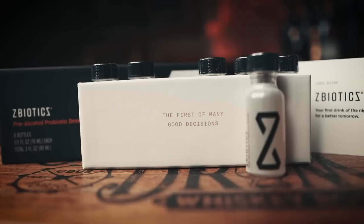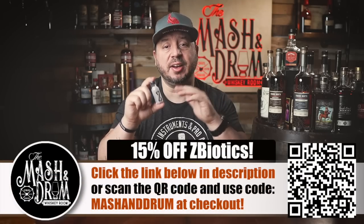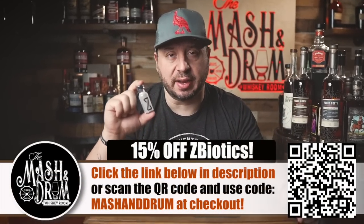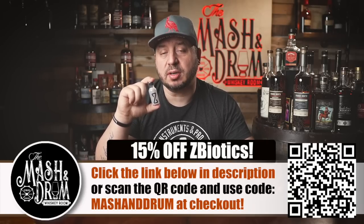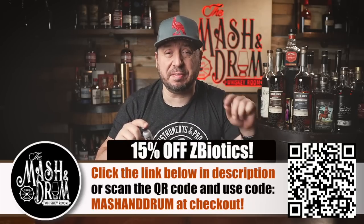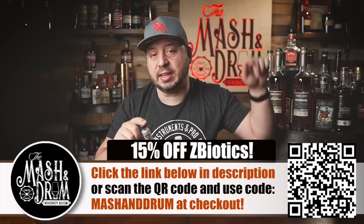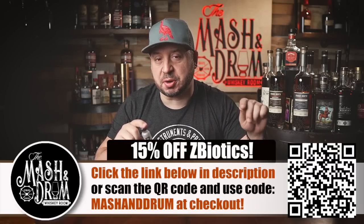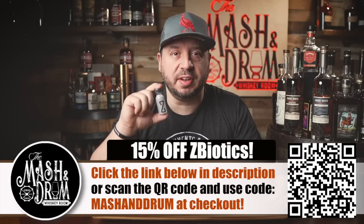It's real science that works — no random plant extracts, no off-the-shelf ingredients, 100% money-back guaranteed, no sugar added, all natural. Go to zbiotics.com/mashanddrum or scan the QR code on screen and use code MASHANDDRUM at checkout to get 15% off your first order. Thanks to ZBiotics for sponsoring this video, and thanks to you for making the sponsors happen.